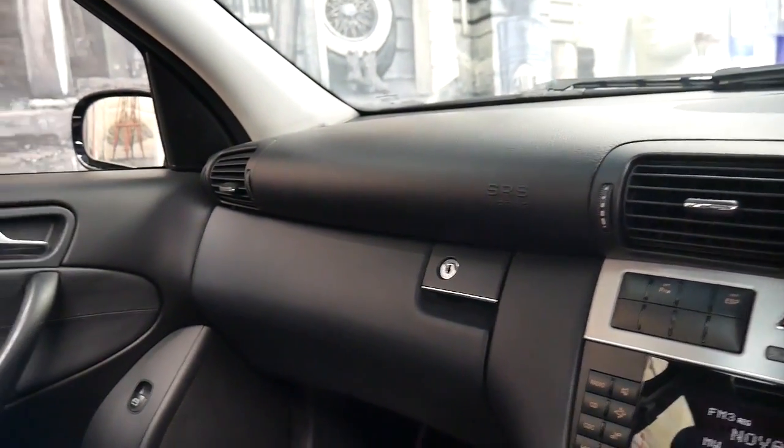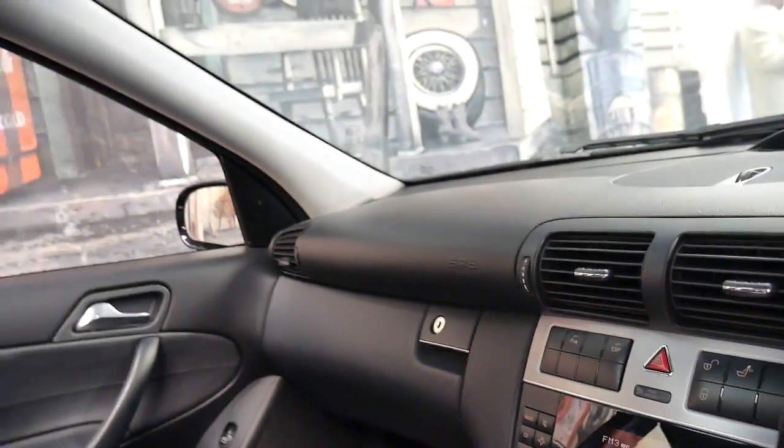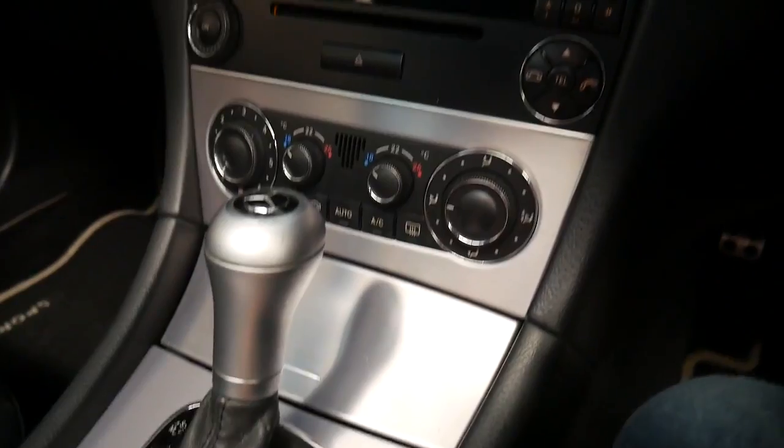You've got airbags in every single door — there are eight of them: two in the dash, four in the doors, and two in the rear curtains. They've got a lovely amount of leg room, these C-classes. And a lot of these cars have got really badly scratched interiors, but this one is actually particularly good.